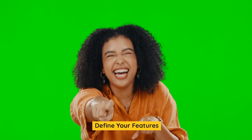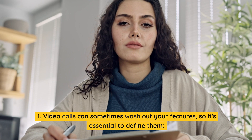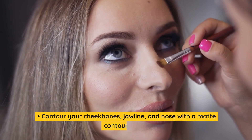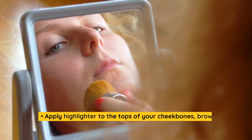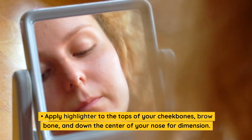Define your features. Video calls can sometimes wash out your features, so it's essential to define them. Contour your cheekbones, jawline, and nose with a matte contour shade. Apply highlighter to the tops of your cheekbones, brow bone, and down the center of your nose for dimension.